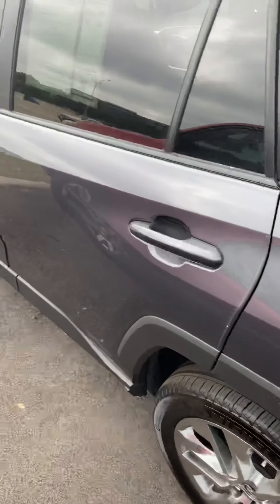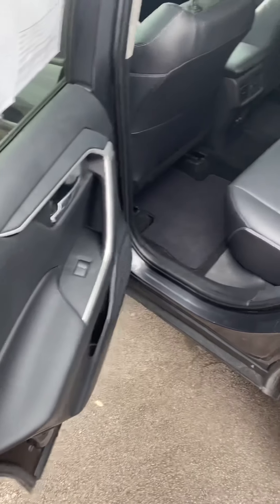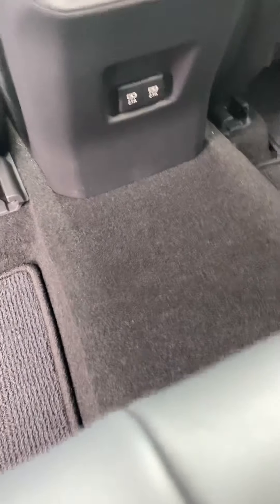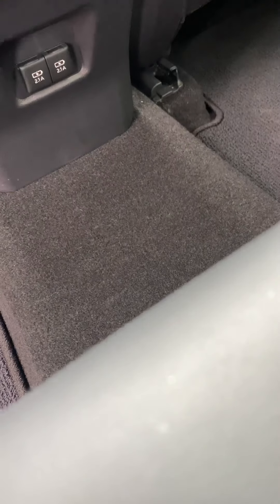Take a look inside — lovely seats, armrest, cup holders, air vents in the back, your seats, two plugs so you can charge up anything you need.